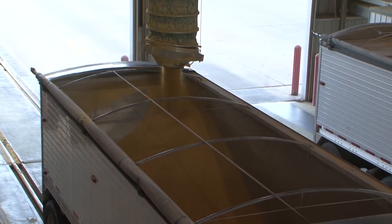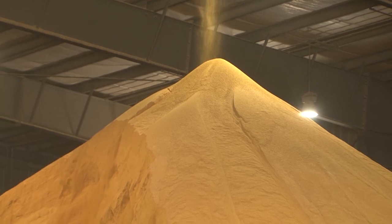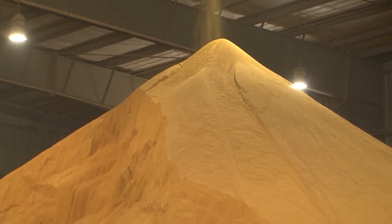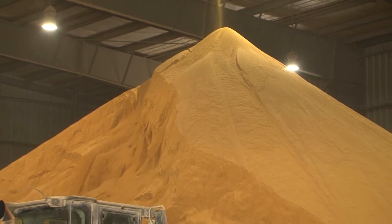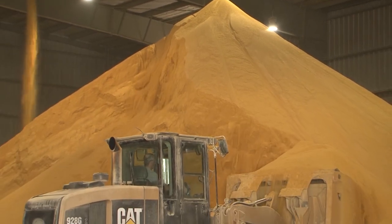The ethanol margins have pulled back quite a bit, but they still look good enough to continue to keep the ethanol plants running. Looking at demand for corn going to ethanol since September 1st, it's actually running ahead of where USDA is projecting. So I think possibly in the December report, we could see an increase on the ethanol demand side from the corn side. And if it doesn't happen then, I think we will see it down the road because we are far enough ahead of pace.